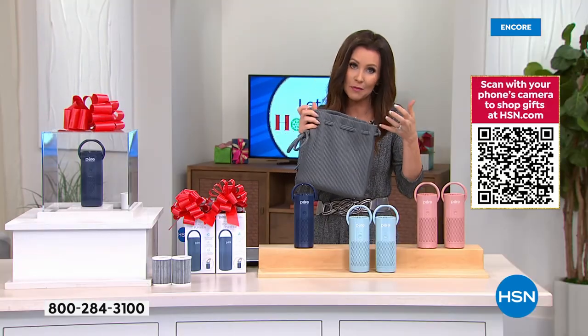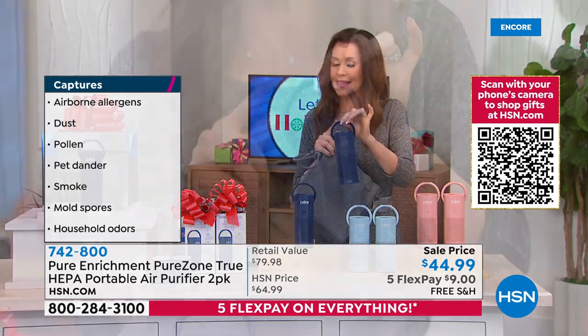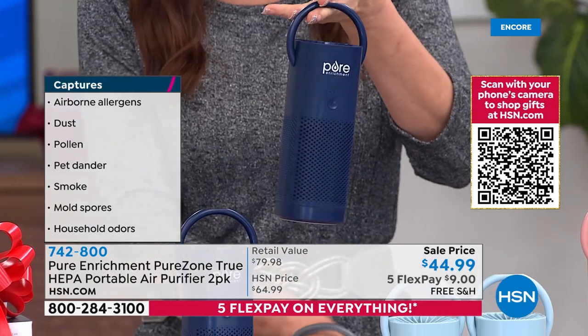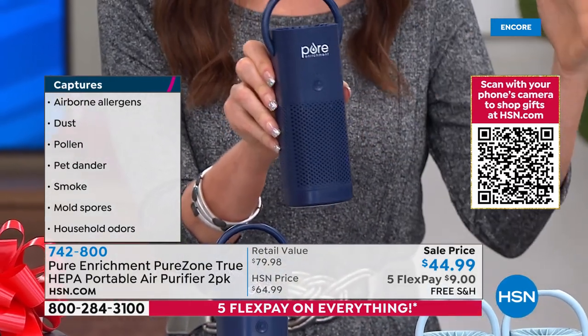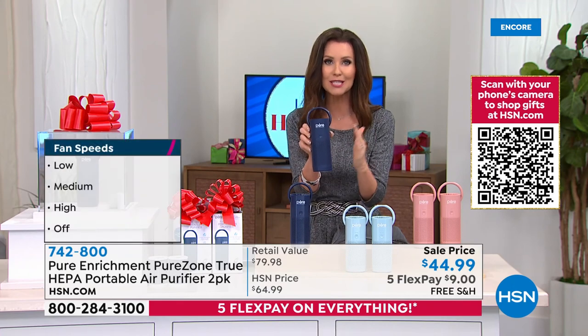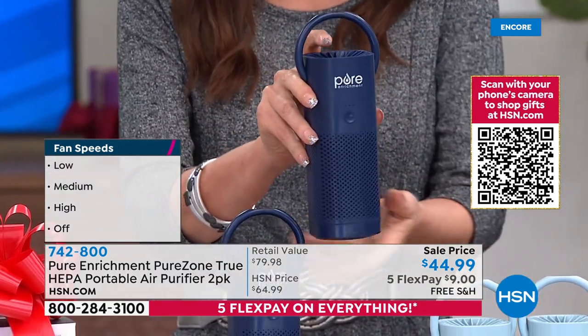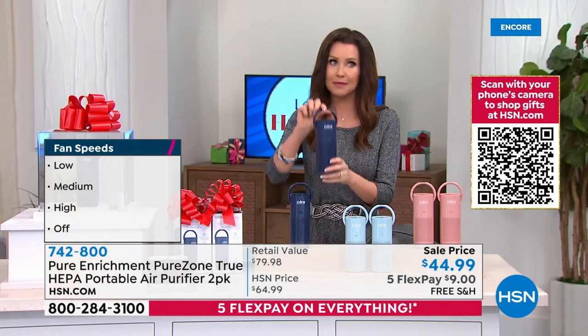Megan puts the purifier in her carry-on bag — it fits easily. True HEPA is the pinnacle for clean fresh air. Pure Enrichment took all the technology from big HEPA air filters into a smaller container — not less filtration, just a smaller footprint. It cleans the air in your personal space near you. Bring it from room to room — put one in the bathroom instead of spraying nasty chemical-laden sprays. You notice a difference in the feeling of the air when you turn this on.